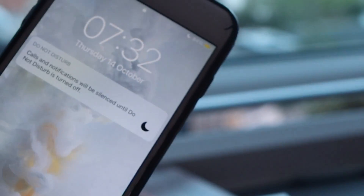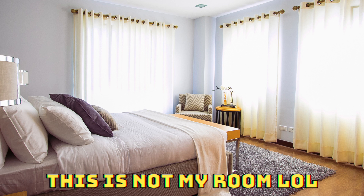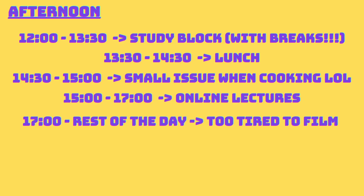We're all kind of lucky that I'm even filming at 7:30 in the morning. To run through what I've done so far: I woke up, had breakfast, and tidied up my room a little bit. Here is a timeline of the rest of the day. One thing to note is that I am aiming to start going to the gym in the morning, but today is my rest day so I will not be going.